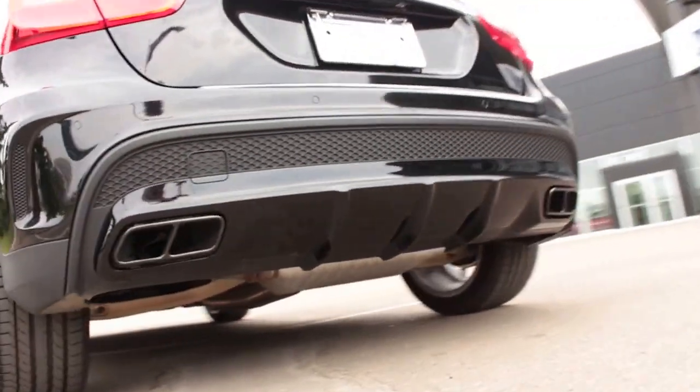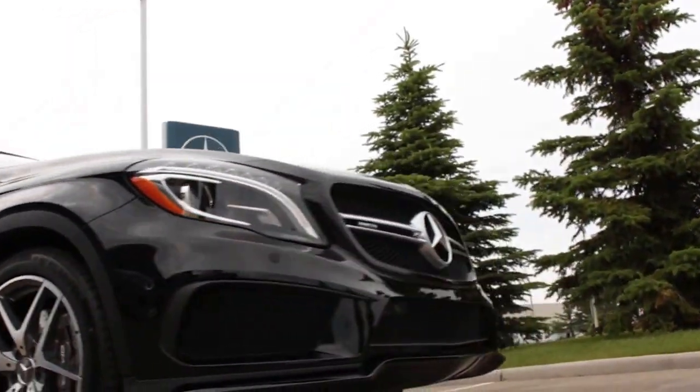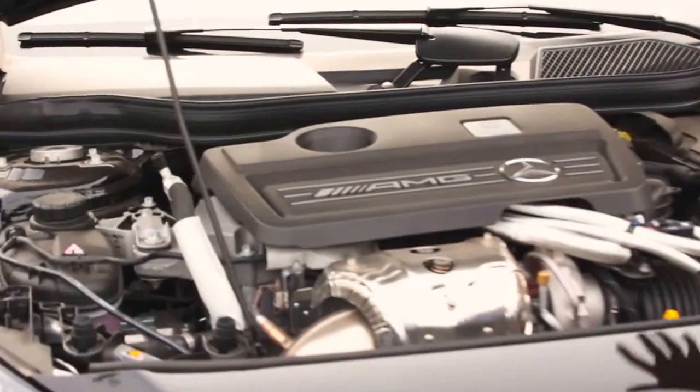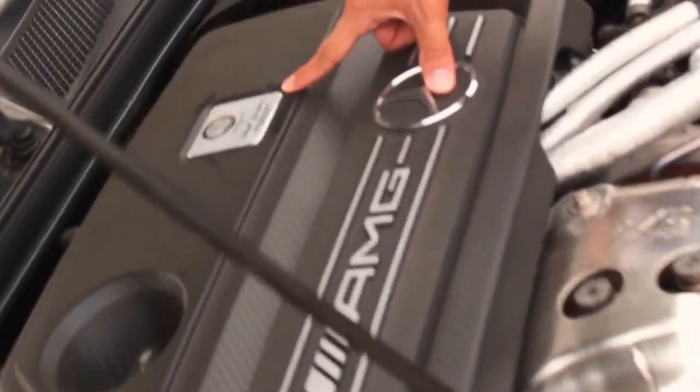This vehicle is full of power — a bonkers 375 horsepower — and you can get yourself into one of these for under $70,000. Remember, this is also a handcrafted engine. You've got the gentleman's name who actually handcrafted this: Michael Gorgon.